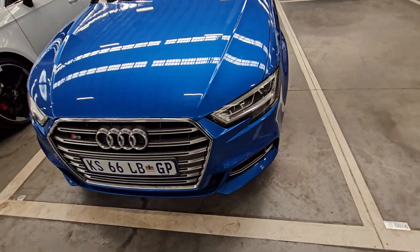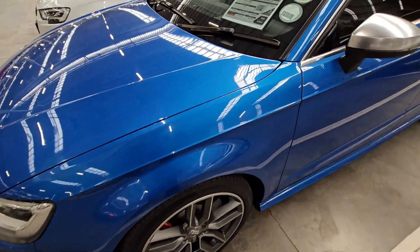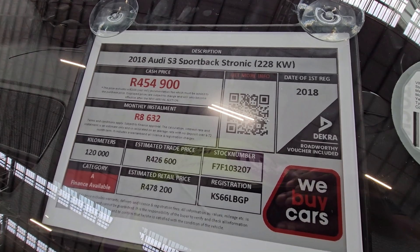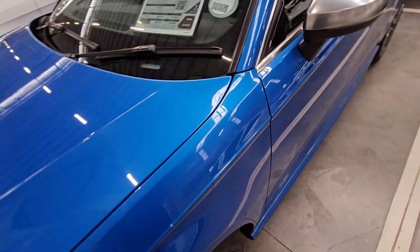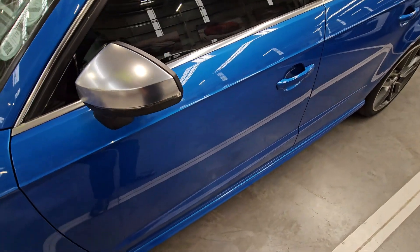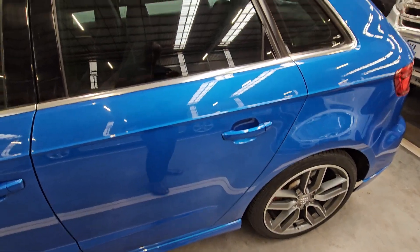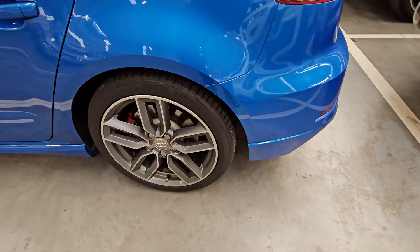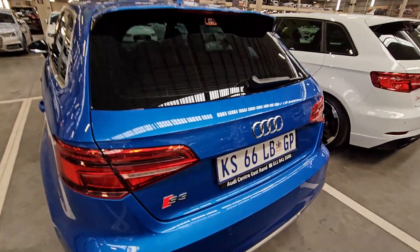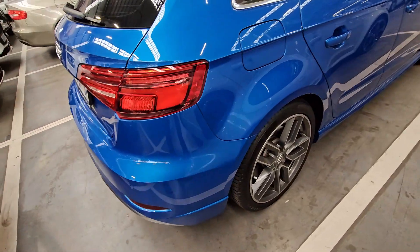Moving on to the next performance Audi — the front end looks okay, no scratches or dents, headlamps are clean, alloy wheels and tires are all in good condition. This is a 2018 Audi S3 Sports Spec S-Tronic, Category A, it has done 120,000 kilometers, and your cash price is R454,900. It comes with a seven-speed automatic gearbox and produces 228 kilowatts of power — perfect if you love robot-to-robot racing. Service history is complete and up to date, and it still has an active warranty expiring March 2024, giving you peace of mind.